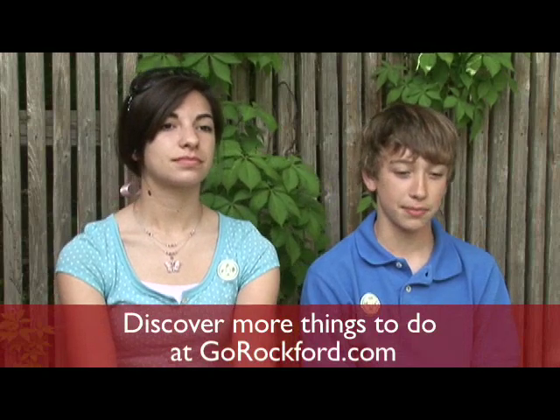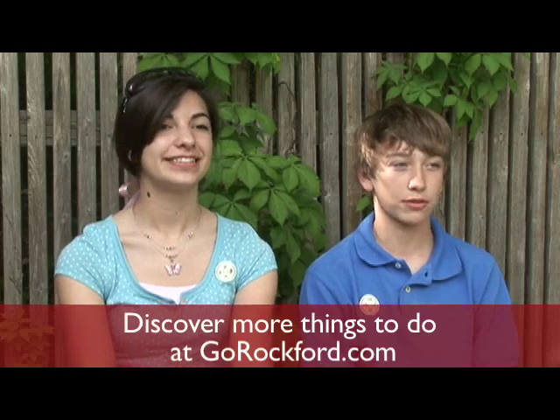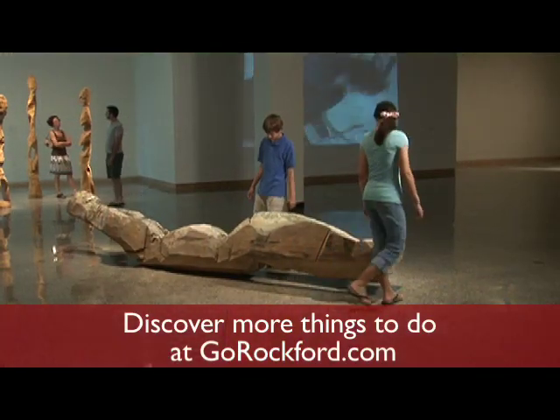My favorite piece of artwork was like this mummy figure, and it had these cuts in it to make it look like cloth was wrapped around it, and it was painted with this creamy color so it looked really real.